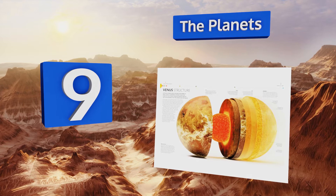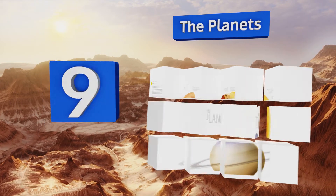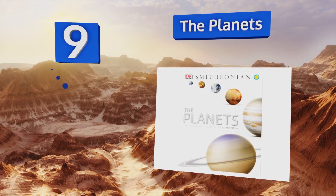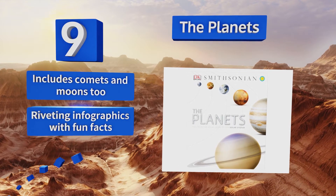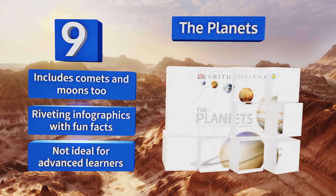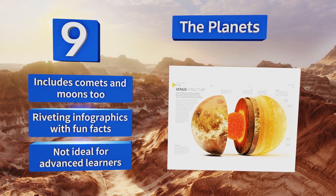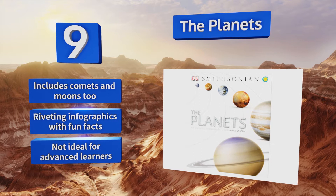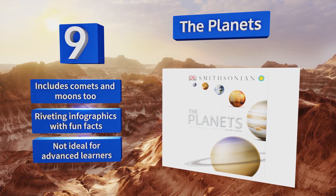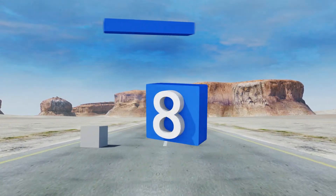At number 9, The Planets focuses on the solar system and features gorgeous 3D models created from data contributed by NASA and the ESA. Each photo showcases Earth's neighbors from the surface to the center in compelling visual detail, making it both engaging and entertaining. It includes comets and moons too, along with riveting infographics with fun facts, but it's not ideal for advanced learners.